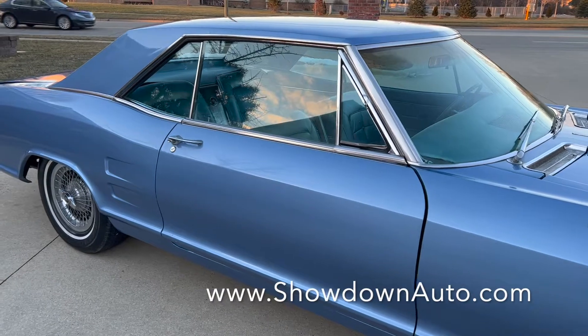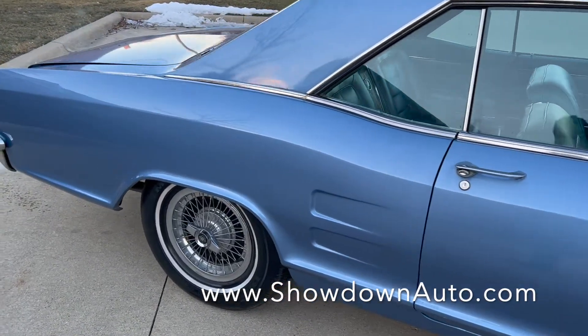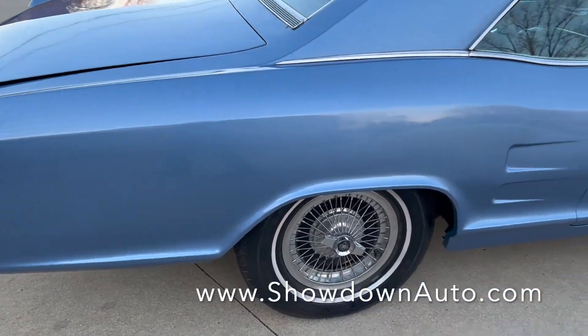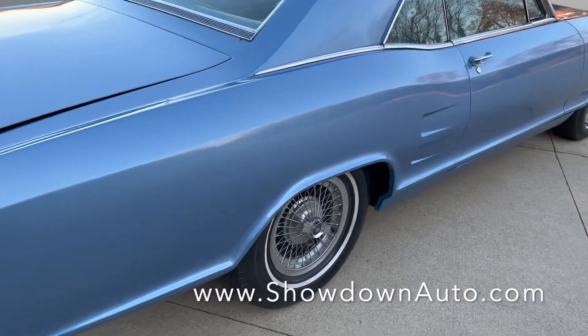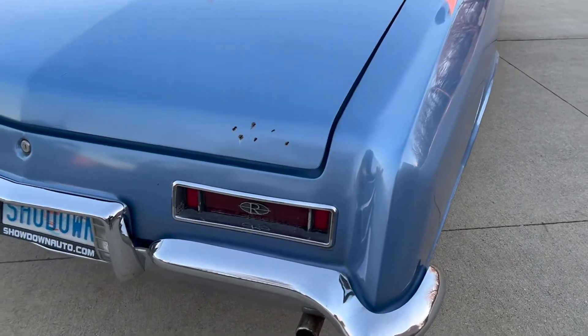Pretty much an original car with a repaint many, many years ago. Nice little white radial tires. It's got the spinner wire caps on it. It was de-chromed, but it has most of the trim that you'd want to put back on.